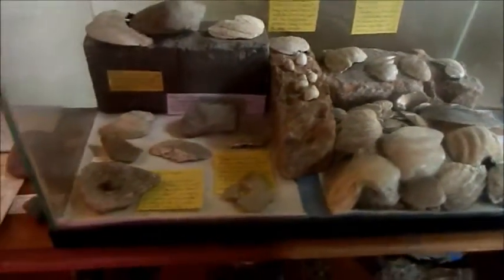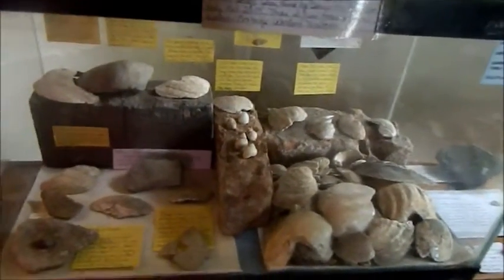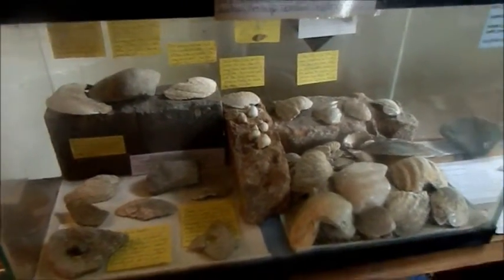Each one is fascinating and each one tells a different story about history and prehistory and how people lived in very ancient times. Hope you enjoyed this brief but not very technical look at some of the ancient knives that I've come across here in Saginaw, Michigan. Have an awesome day!